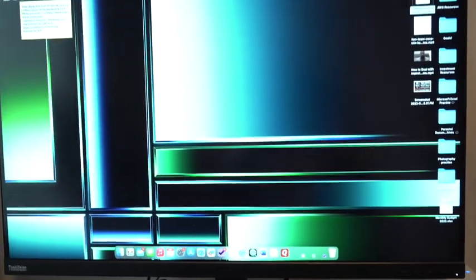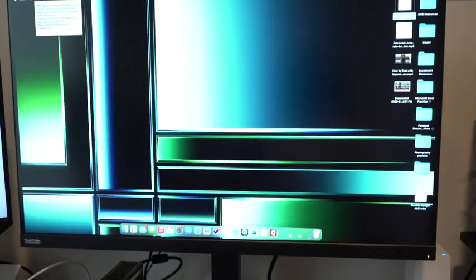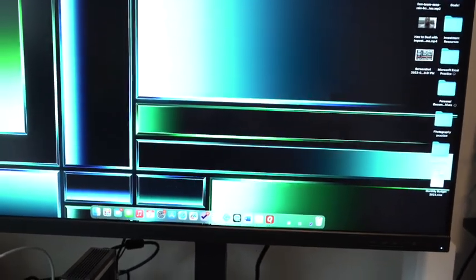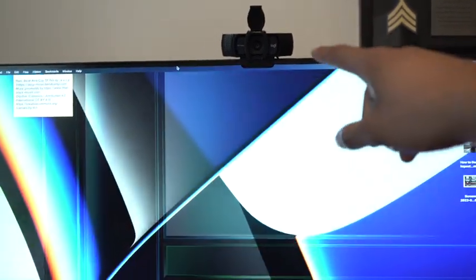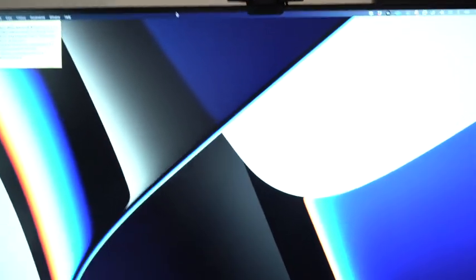Next we have the ThinkVision — this was actually given to me, I'm leasing it per se. This is a 32-inch, or maybe bigger, and I use this for work predominantly. And this is a 28-inch that I use. Then I have the Logitech — this is a 1080p webcam that I like to use for meetings.